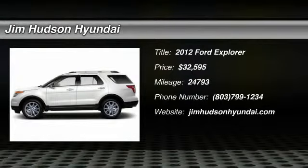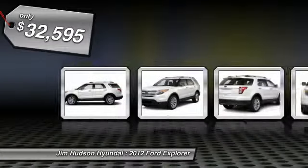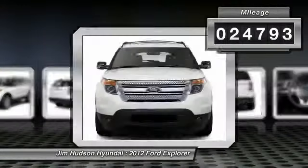2012 Explorer. You've got a lot of capabilities to call on in a Ford Explorer. Don't underestimate your choices — it is priced below $35,000. This vehicle has less than 25,000 miles.